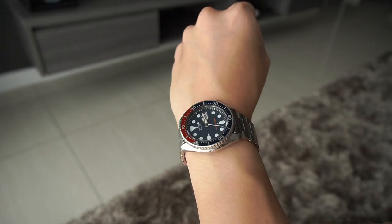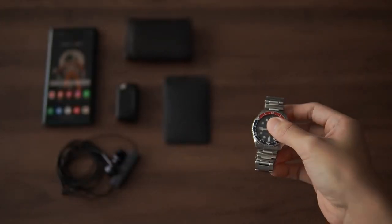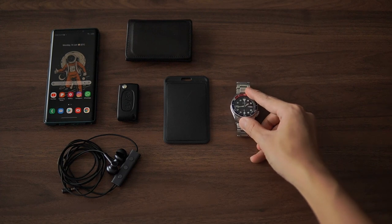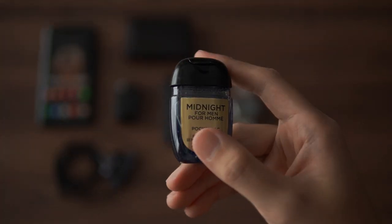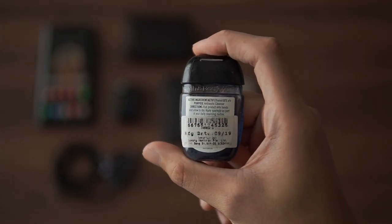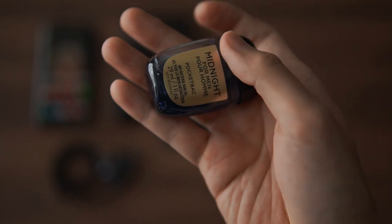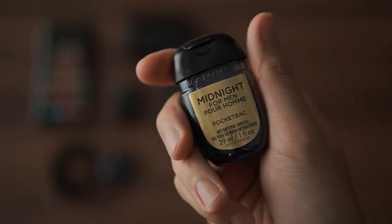Sometimes I think it's nice to have something mechanical to look at rather than all screens. With COVID cases rising right now, it's important to have a hand sanitizer with me at all times. This is what I'm carrying — it's from Bath and Body Works, and this thing smells amazing.